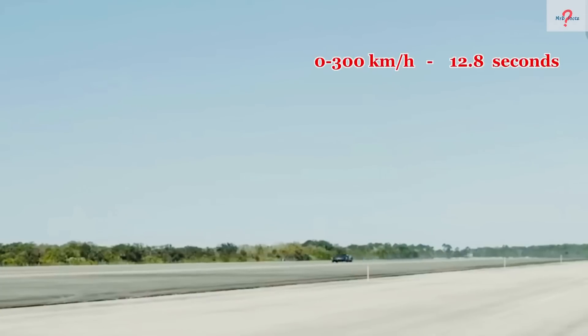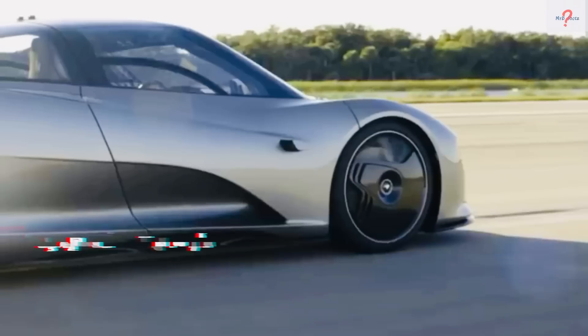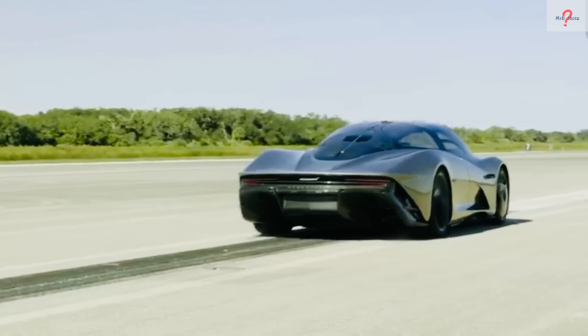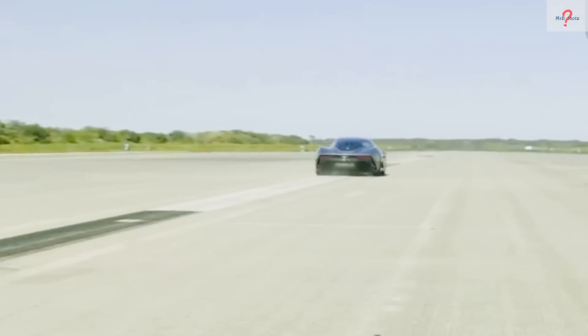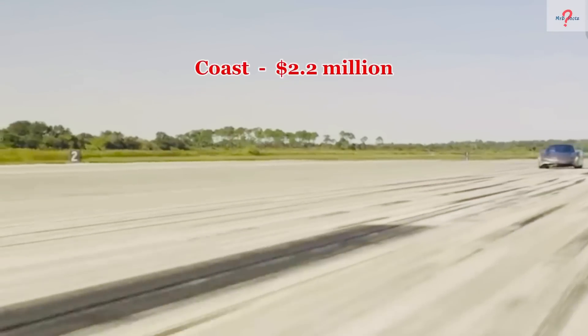It can accelerate from 0 to 300 kilometers per hour in 12.8 seconds and has a top speed of 403 kilometers per hour. Only 106 automobiles will be built, each costing $2.2 million.